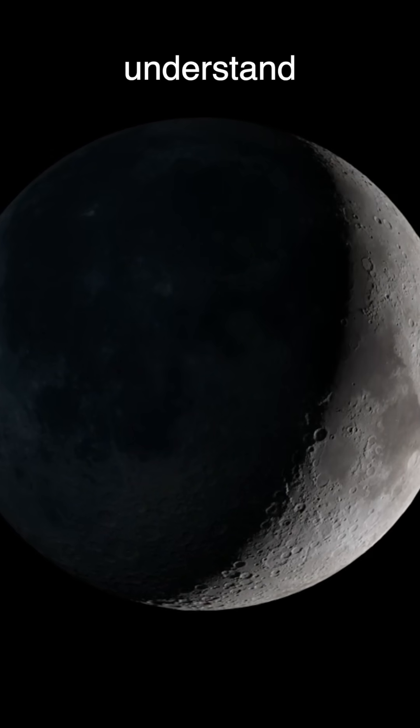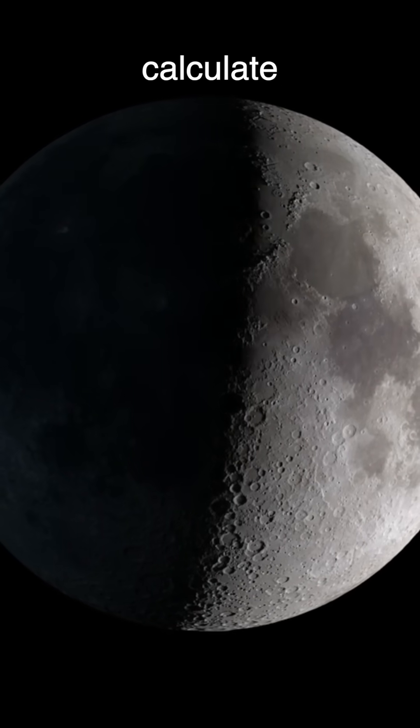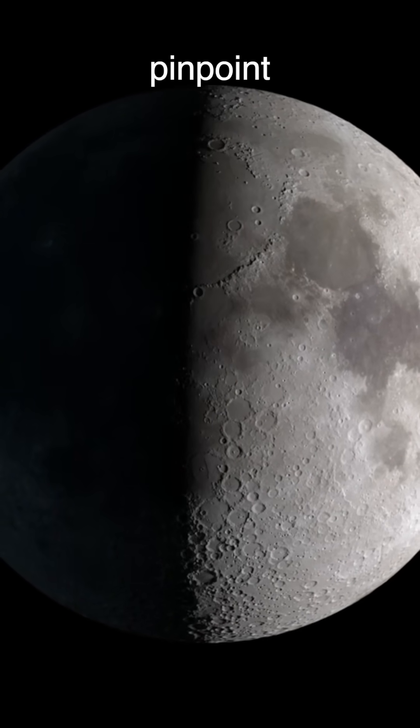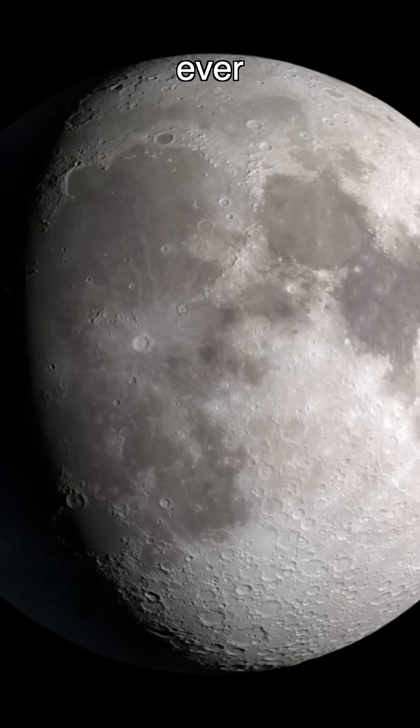This new model doesn't just help us understand the moon's interior. It could one day help future astronauts navigate, calculate time, and land with pinpoint accuracy. The moon may look still, but it's moving, flexing, and telling us more than ever before.